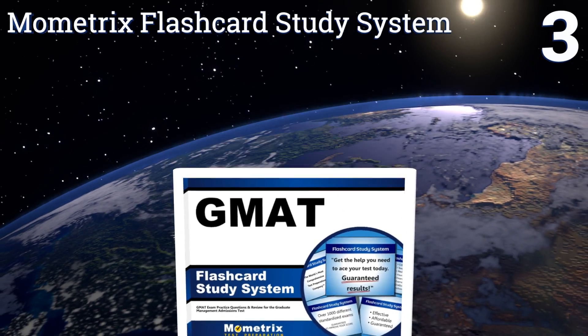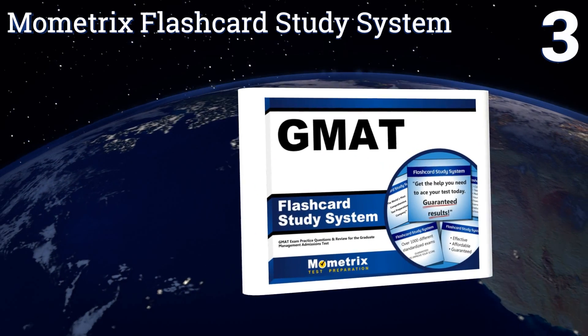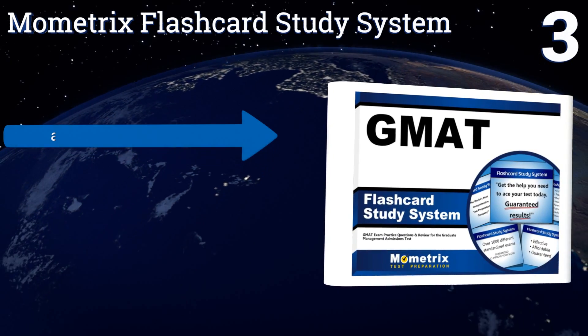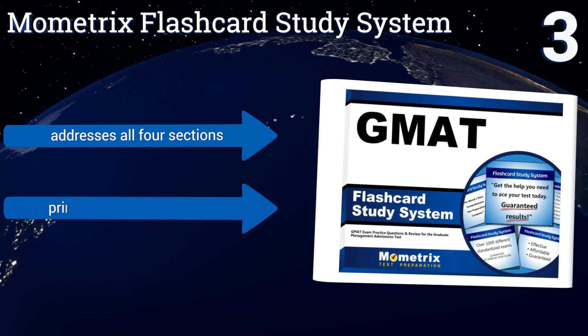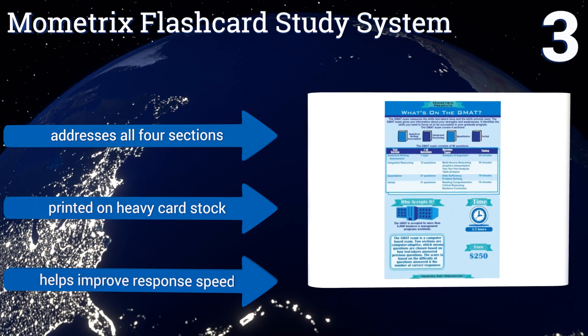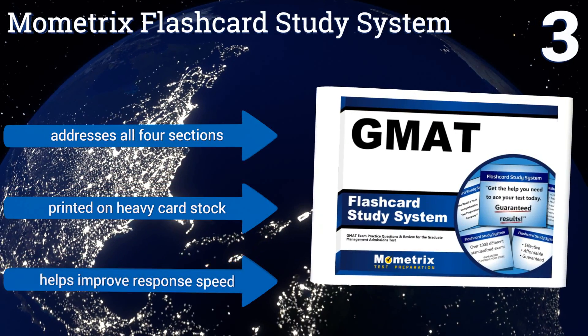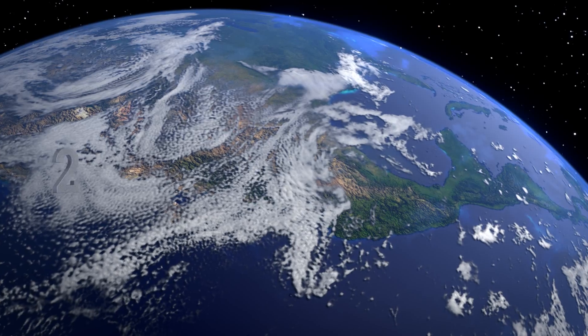Nearing the top of our list at number three, if you don't want to lug around a heavy tome, the Mometrix Flash Card Study System is a great alternative. This system uses repetitive methods of learning with the goal of teaching you how to deconstruct and rapidly solve the most difficult test questions you'll encounter. It addresses all four sections, is printed on heavy card stock, and helps to improve response speed.